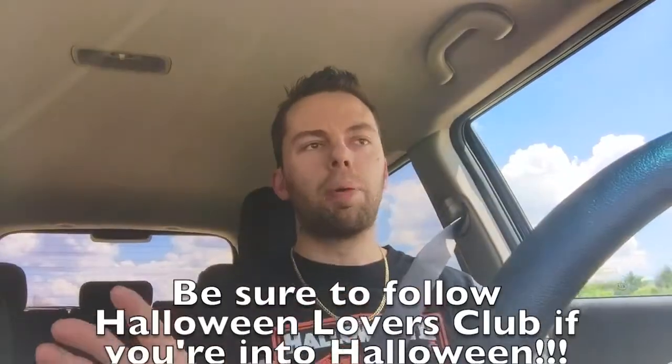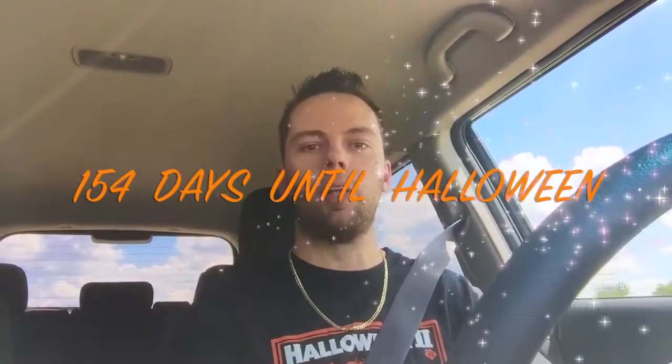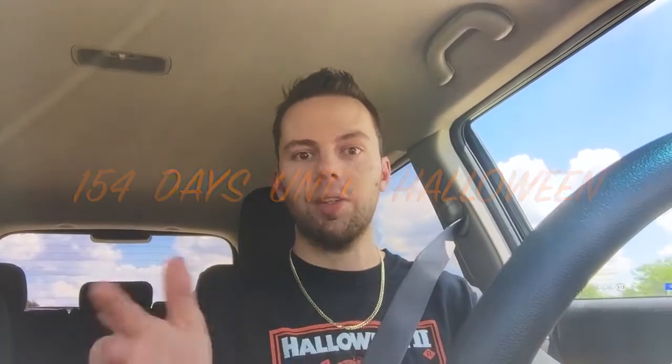I promise here very shortly I'll start going back to my other videos like my Blu-rays, my surround sound reviews, stuff like that. But I'm just too excited. I gotta go check out and see what they put out because it's only — I'll pop up how many days left till Halloween. I gotta look at my app to see how many days are left.